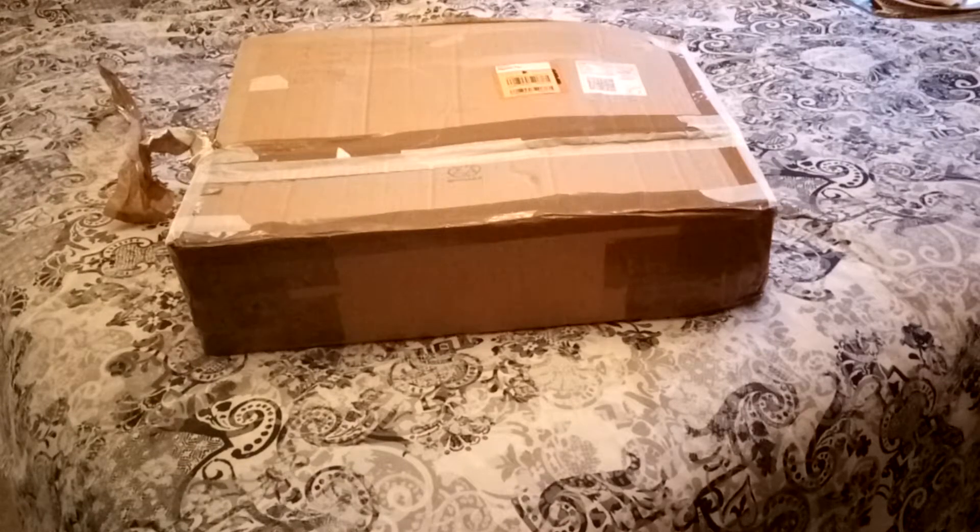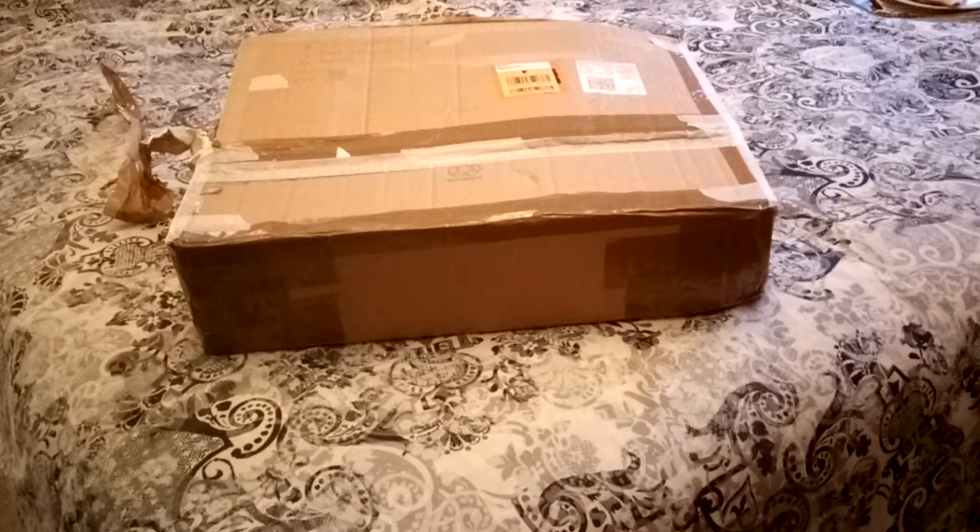Hi everybody, welcome to another short video. I don't normally do unboxings from things that arrive in the post, but this is a very good example of trawling your net. I constantly check for bargains, and occasionally if you're very lucky and nobody else is looking, you can win stuff for really good prices. If you keep your eye open - unfortunately that's something I'm doing all the time, checking, checking, checking - hopefully this is a box containing several things that have slipped through the net.